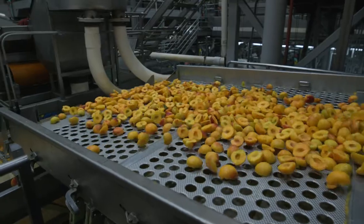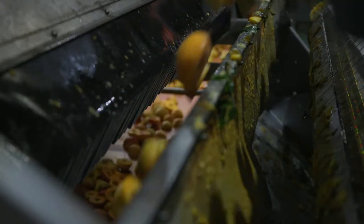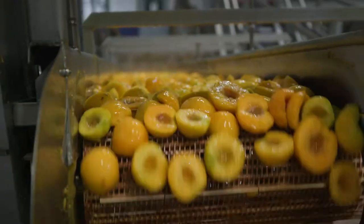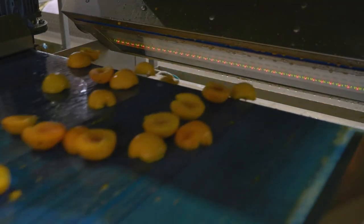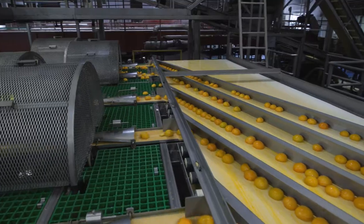Next are our pre-peel color sorters, which kick out any blemishes or pit fragments prior to peeling. After peeling we have beautiful, shiny peaches. They go on to another stage of color sorting, further refining the quality — looking for color, blemishes, and any pits that may have found their way through.